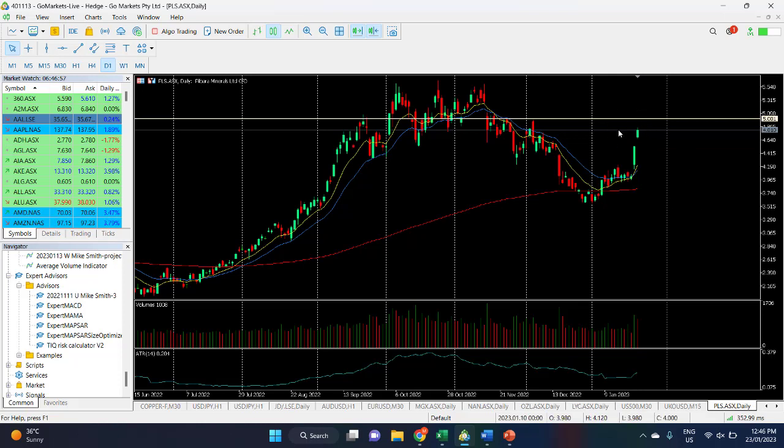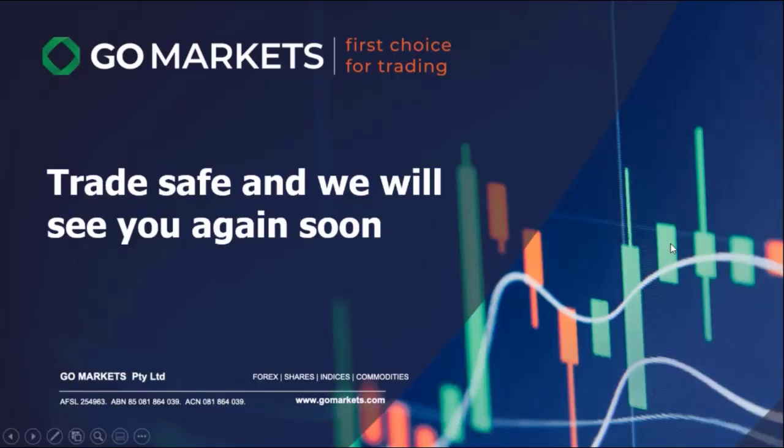If you're already in this trade, there's no reason to get out at this stage while the momentum carries on — but just be careful when it gets around that five-dollar level. For those of you not yet in, there is the opportunity to potentially take advantage of a continued up move. Trade safe and we'll see you again soon. Bye for now.